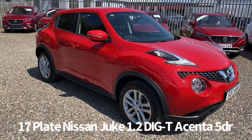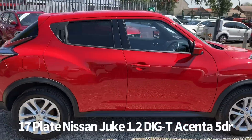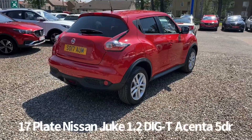Welcome to the Fraser's Cars video walkaround for the Nissan Juke we now have available. This is a 17 plate Nissan Juke 1.2 DiGT Acenta 5 door, finished in red.